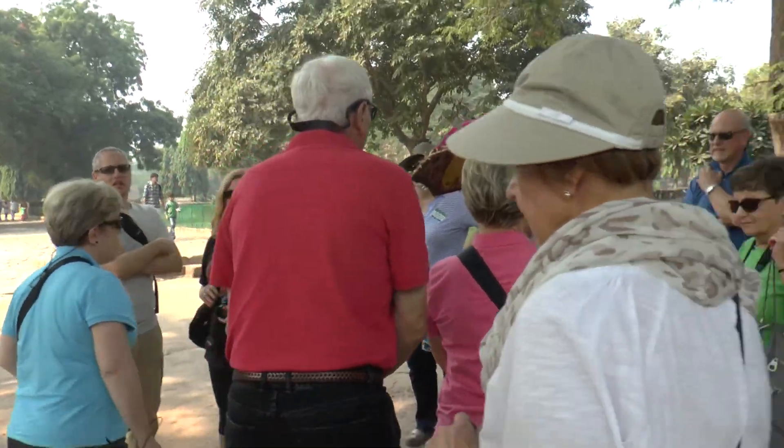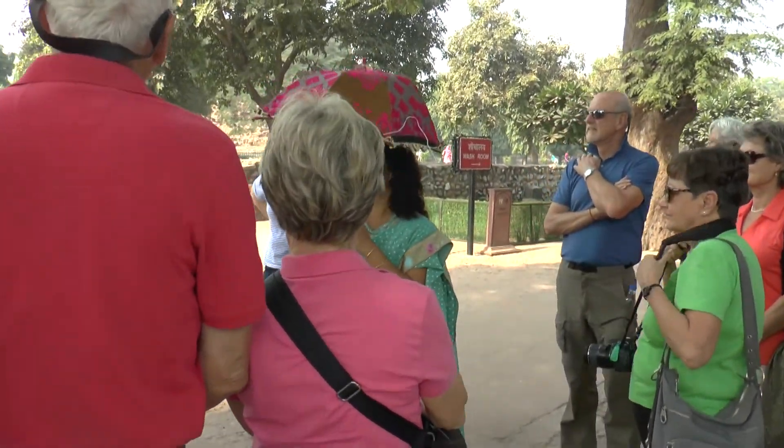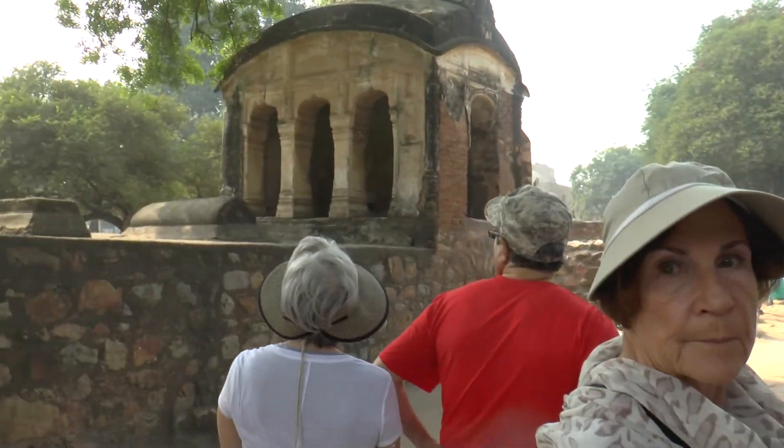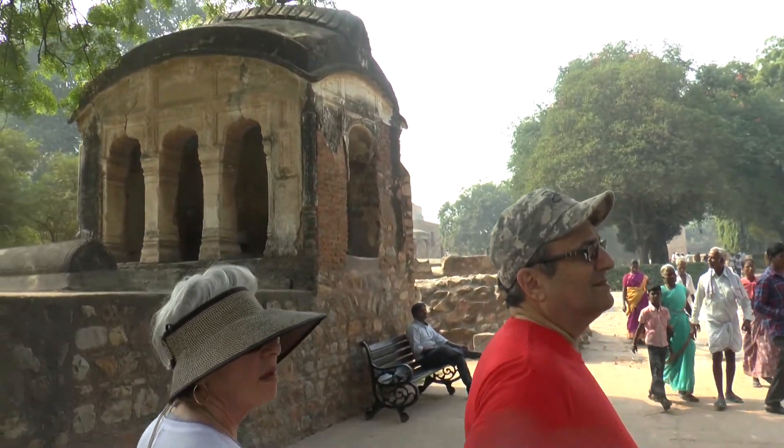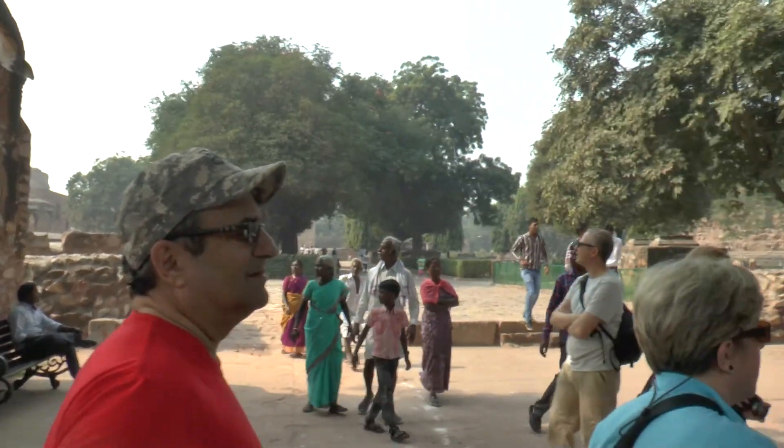So this is the area of the Qutub Minar and the rest of the sites. That is the tower standing here, which is called the Qutub Minar. Qutub is the name of the man who had it built, and Minar is a minaret.